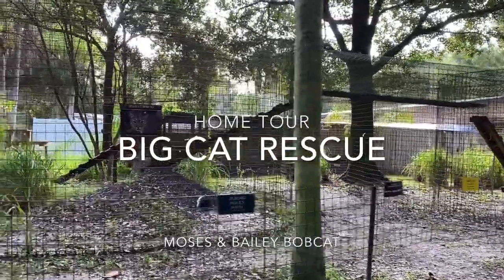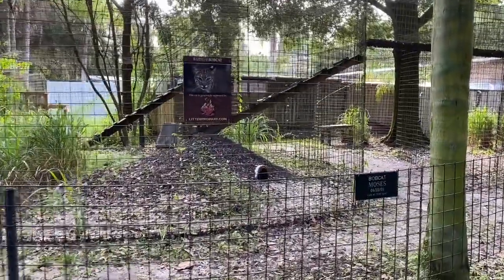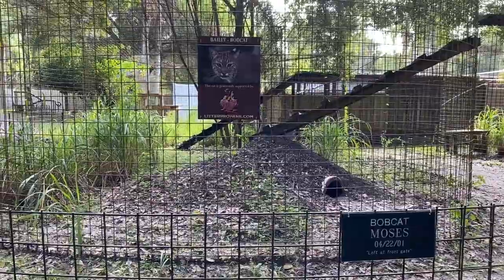Hello everybody, it's Brittany at Big Cat Rescue here in Tampa, Florida. Ready to share another home tour with you. And this morning I want to show you guys Moses and Bailey.